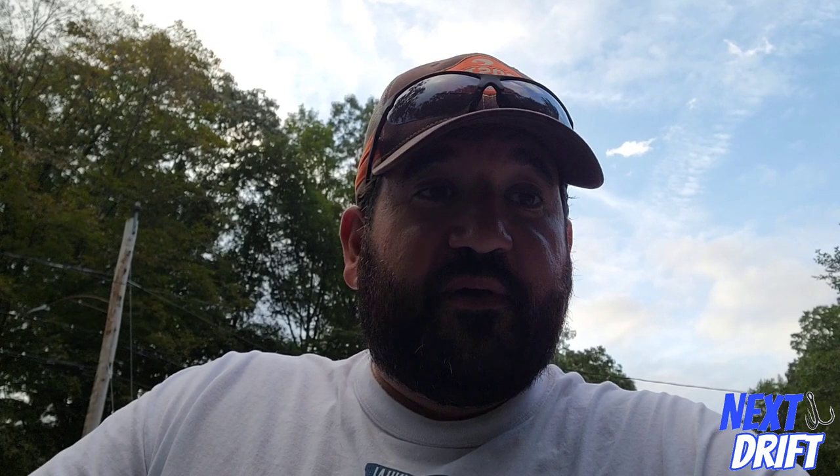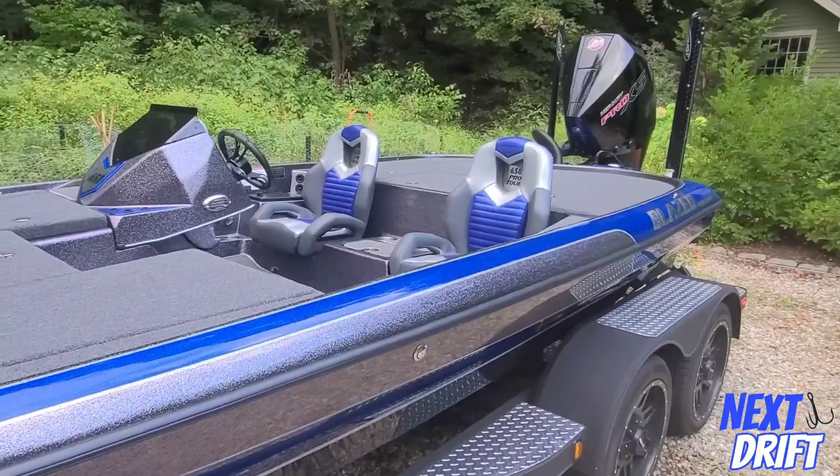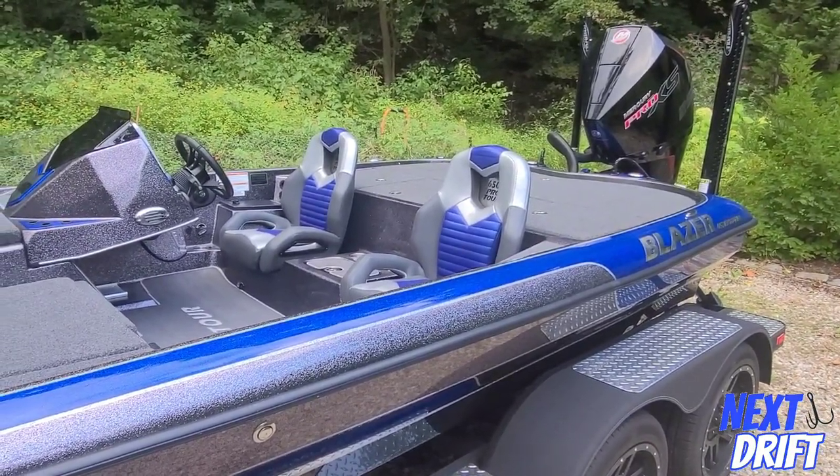Today I wanted to show you something special. I just picked this up at the dealer and I'm delivering it to a customer up in Vermont. We've got the biggest model of bass boat that Blazer makes — the 650 Pro Tour — and I figured we'd do a quick run-through and show you what this boat's all about.